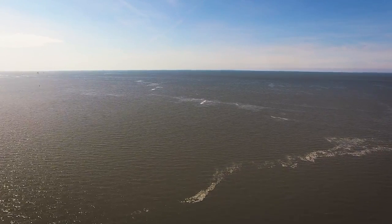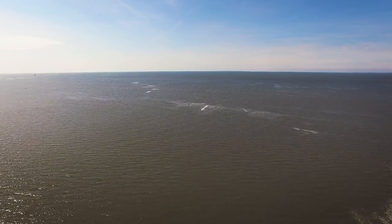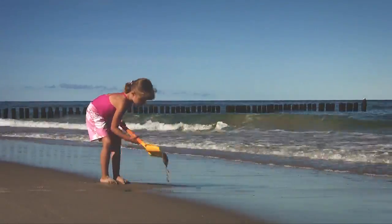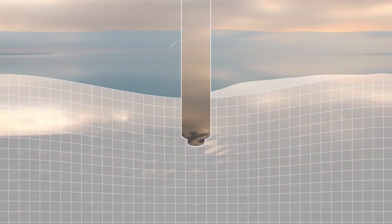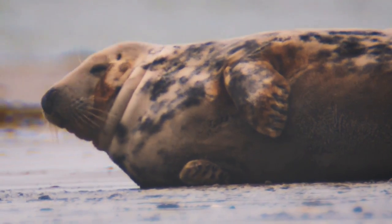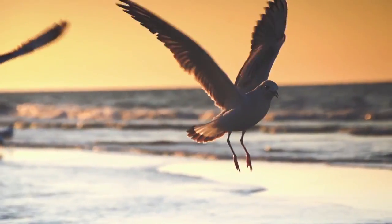An even more sustainable method is extracting salt from the deep subsoil below the seabed. Think of it as digging a hole on the beach — as soon as the tide rises the hole very quickly disappears. A self-restoring mechanism that is well managed, ensuring that the feeding and resting areas for birds and other Wadden Sea animals are preserved.